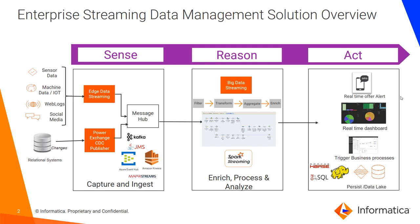Once the data is in the Message Hub, Big Data Streaming reads the data and then transforms and enriches it in real time using the power of Spark.